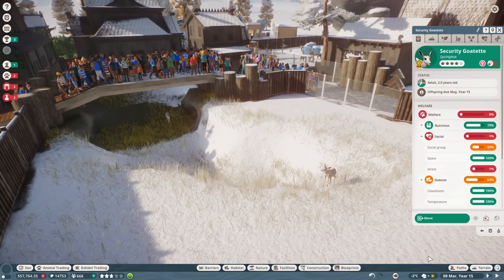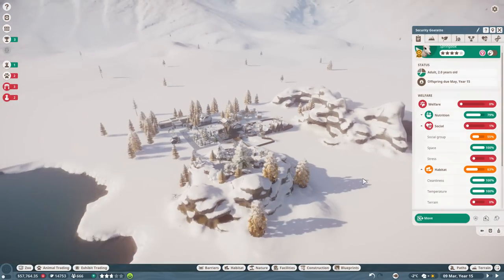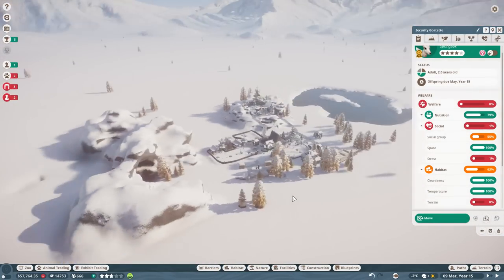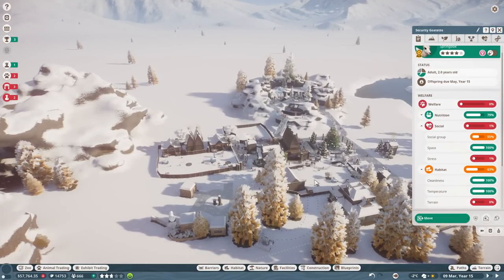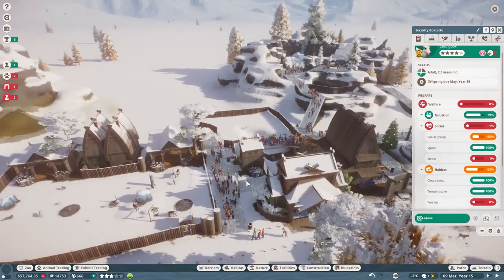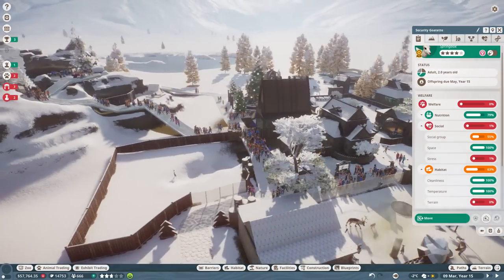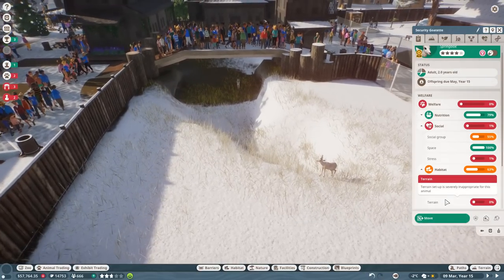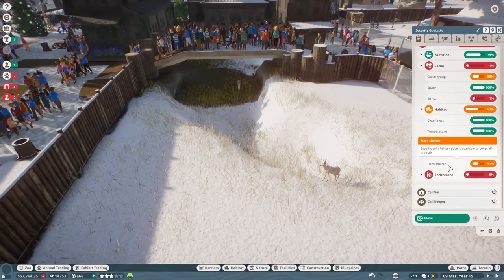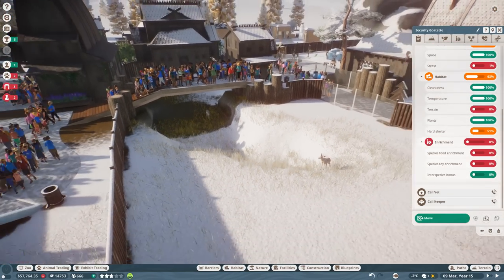Security Godat is feeling really stressed out, so let's see what we can do to make the springbok happy in the snowy tundra, which is not their native habitat. Their social group is still a little low so we need to get more of them, but let's take care of hard shelter, enrichment, and terrain.